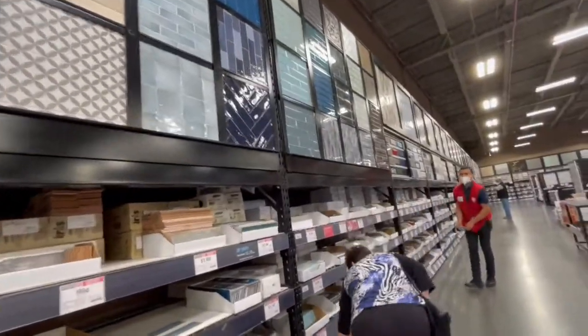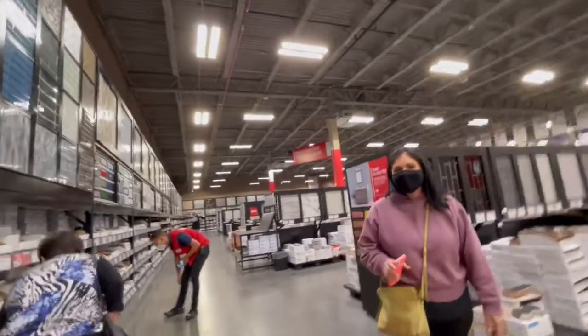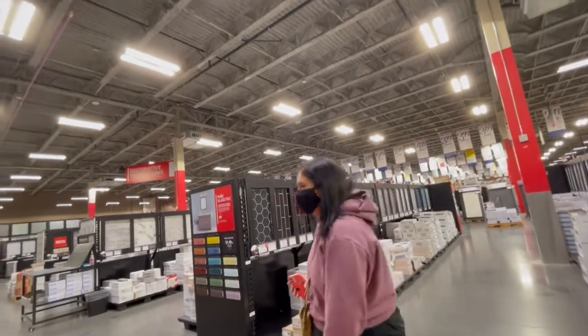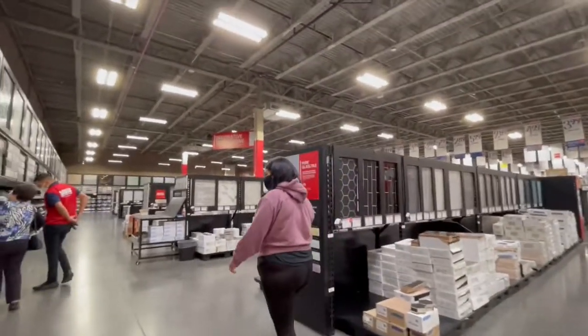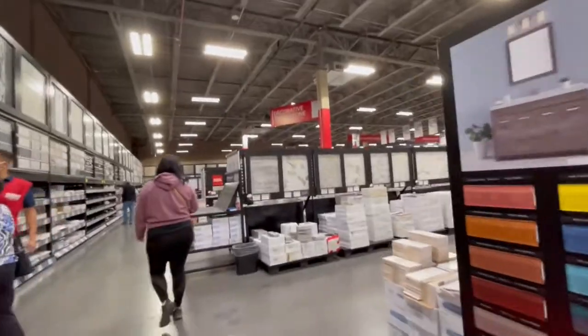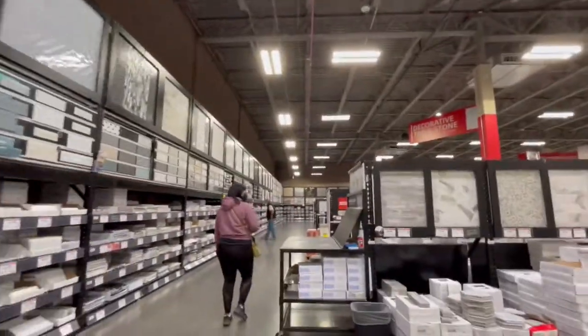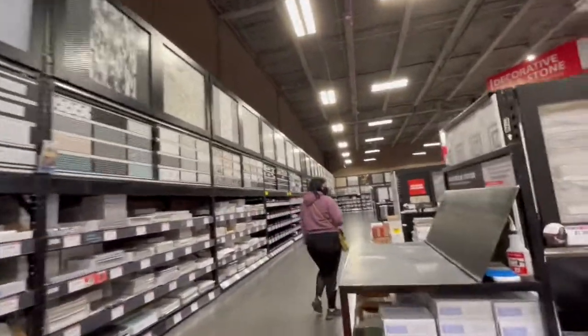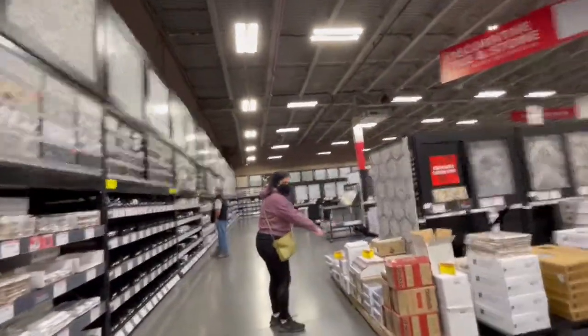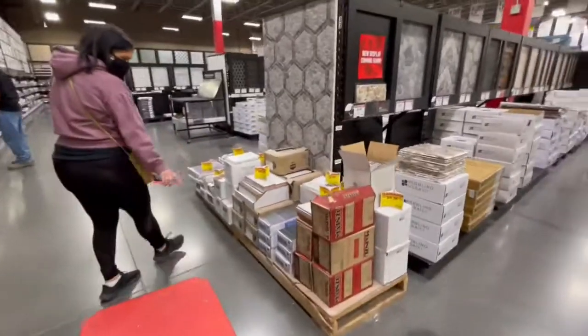He's having second thoughts after looking at the price of $3.94 tile. Because if you know how we roll, it's always on a budget. It's important when you're flipping a house — your budget is probably the most important thing to pay attention to, because you can easily go over budget and you need to plan for any unexpected overages.